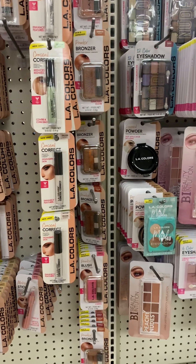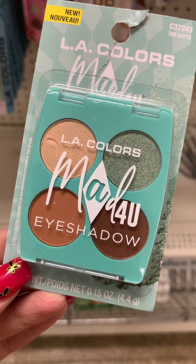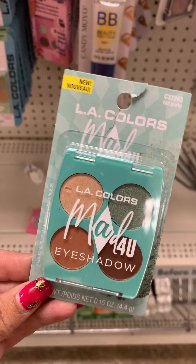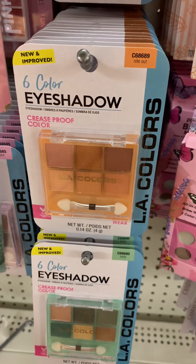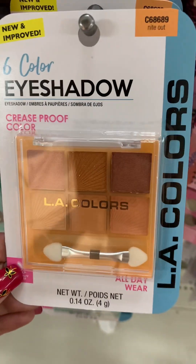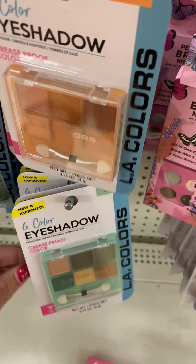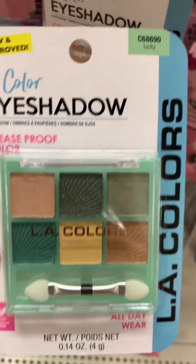I did find this LA Colors Made For You eyeshadow called Tea Party — I really like these colors, and these are new. They also have a ton of these new and improved palettes with some really pretty colors. This one is called Night Out. And they have this green palette called Lucky.